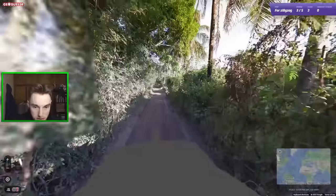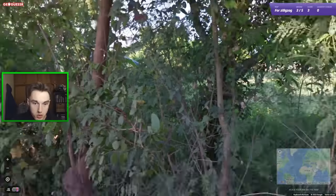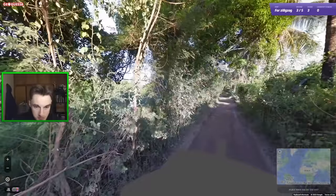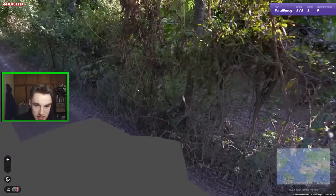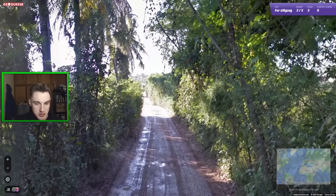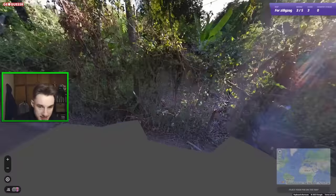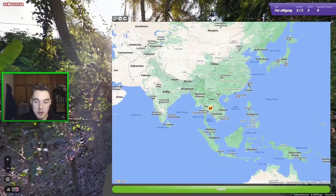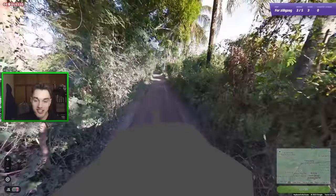This one feels more gettable. We have coconut-ish palms and a fence, and the road is quite brown. I thought Thailand could make sense — maybe it's a bit too densely forested for many places in Thailand. The fence feels a bit South American, and I know GC loves Mexico, but this didn't really feel like Mexico. I'm leaning more towards Southeast Asia. I also considered that GC already placed a Hong Kong location, so maybe he wouldn't do another Asian one.